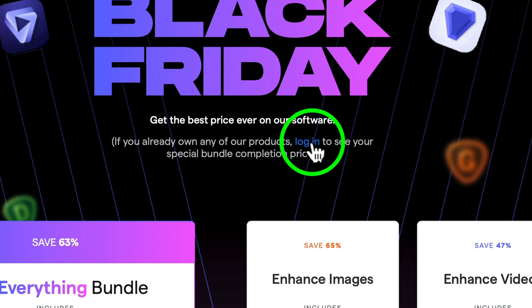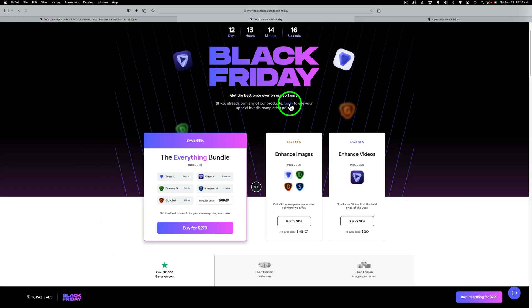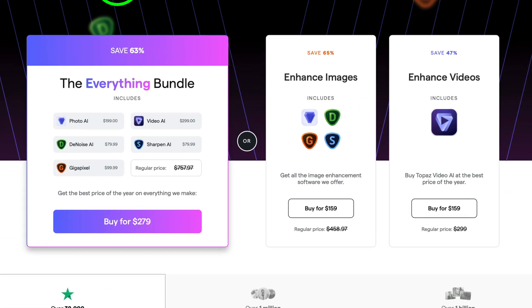Don't forget, you need to log into your account so Topaz can calculate what your savings will be — if you don't own all the products, they'll figure out what you need to complete a bundle. You don't have to get the Everything Bundle; you can just get the image enhancement bundle with Denoise, Sharpen, and Gigapixel AI. It's really good savings, so you want to take advantage. When you use my affiliate link, I make a small commission, and when you do that you're helping to support my channel, The Joy of Editing with Dave Kelly — and for that, I thank you.